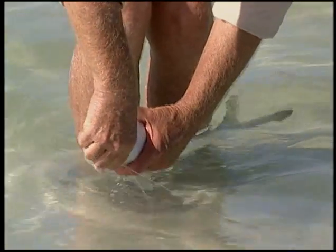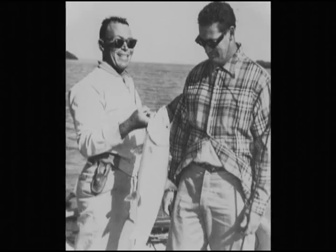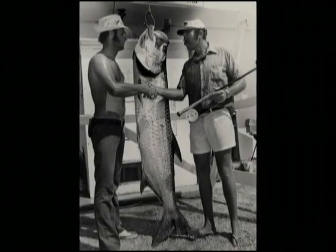Whenever senior guides fished in the 50s, 60s, and 70s, it basically appeared to them as an unlimited resource — there were perhaps 10 boats on the water on any given day, and there was an abundance of places to fish.